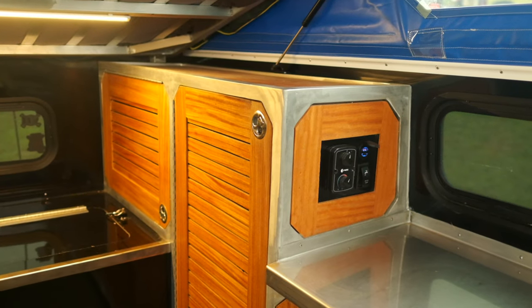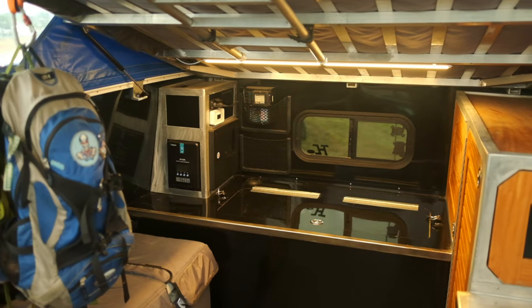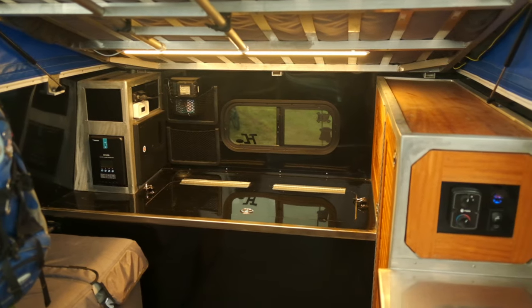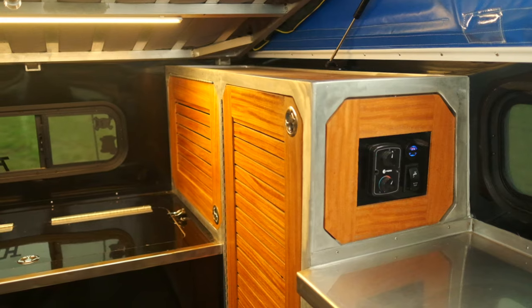I started in mid 2018. It took about a year and a half to complete — these kinds of things are never really complete, there's always something — but the main build was a little over a year to a year and a half.